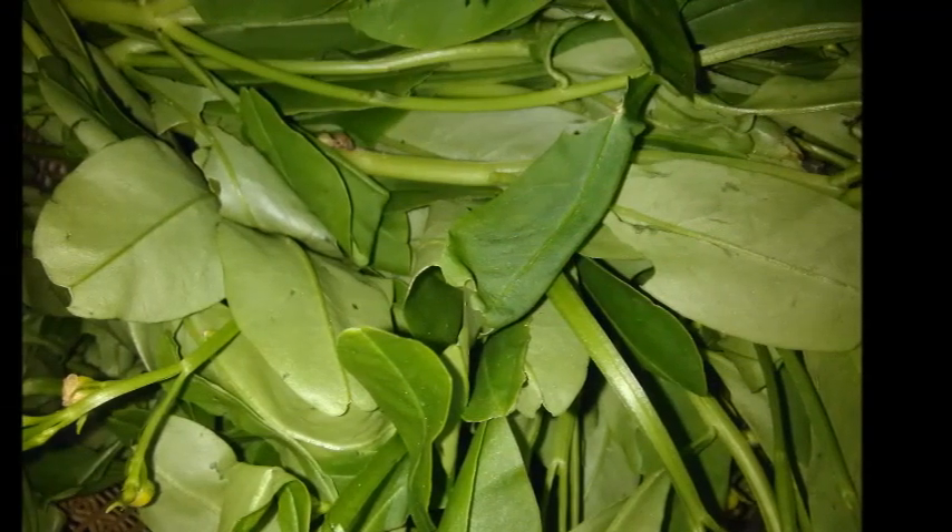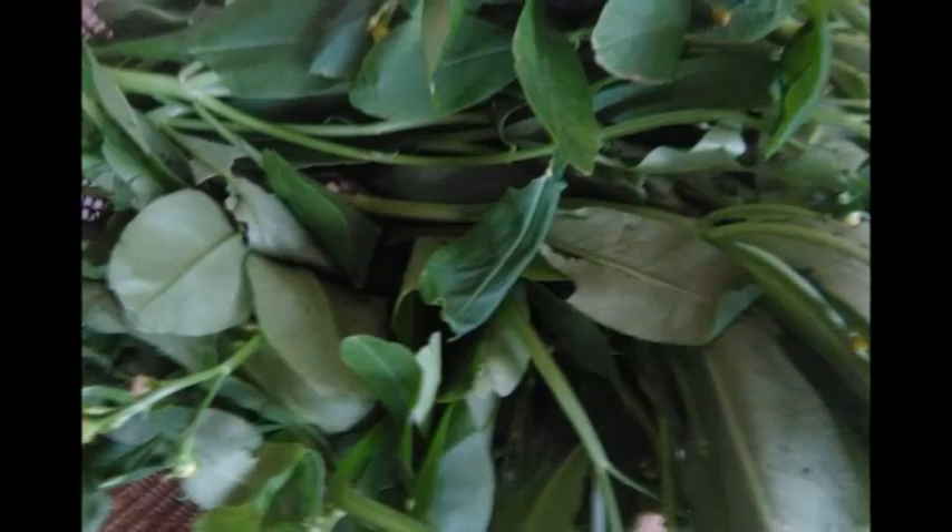Number 9: Green leafy vegetables. Green leafy vegetables are packed full of vitamin C and K, along with fiber and folate. They also reduce blood pressure.